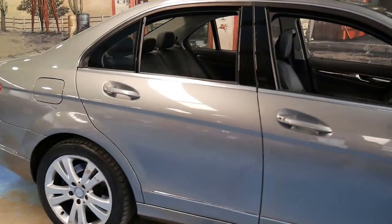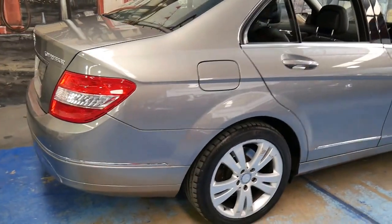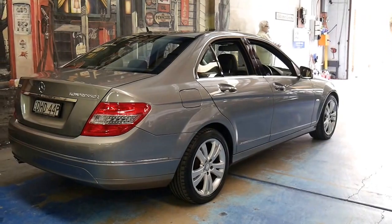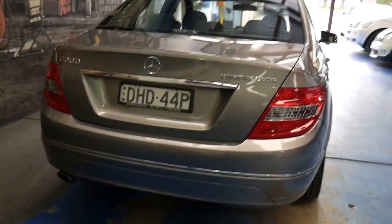It's grey in colour with a black interior, which is certainly a very good colour combination, and this car has also been fitted with a sunroof. It's got Bluetooth and front and rear parking sensors, and with just 48,000 kilometres we think this car represents excellent value.